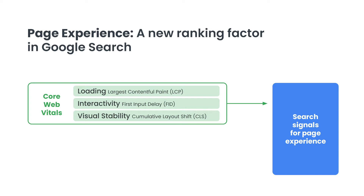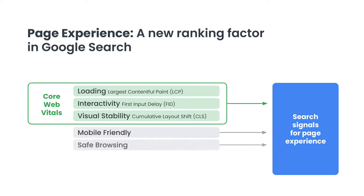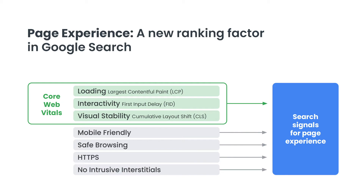Page experience will also use other pre-existing signals such as mobile friendliness, safe browsing, HTTPS security, and detection for intrusive interstitials. It's a great way for performance advocates to have targeted metrics to consider when thinking about the experience that their users are having.